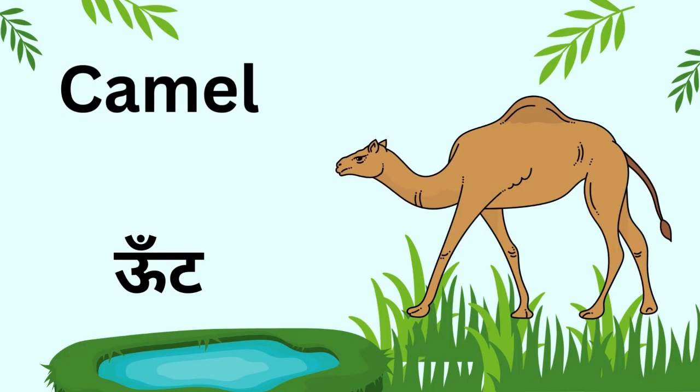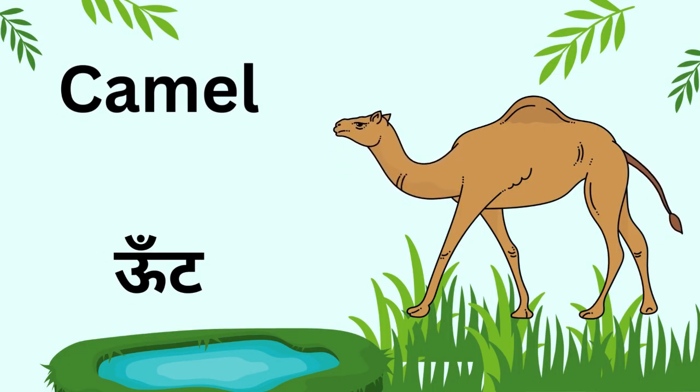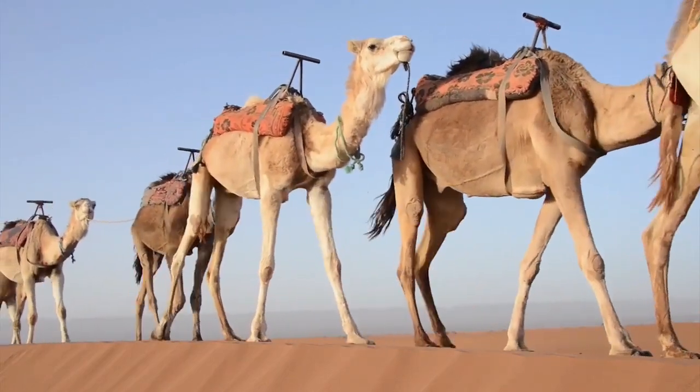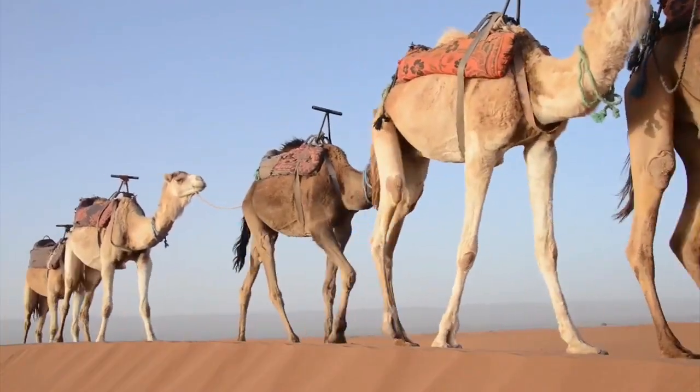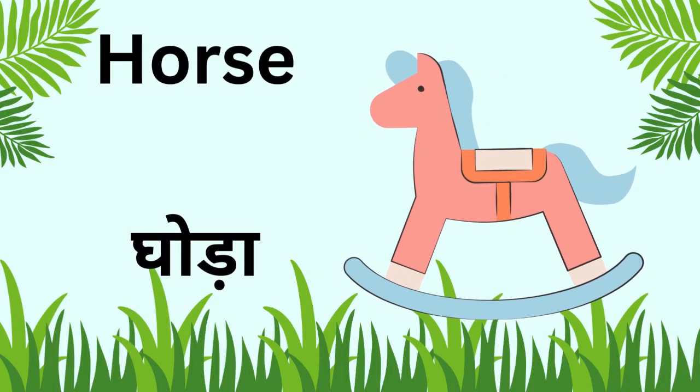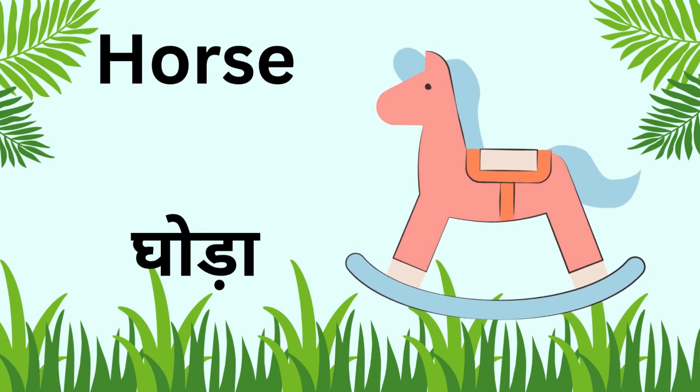Kids, this is a camel. It is called the ship of the desert and stores fat in its hump. Kids, this is a horse. Horses run very fast and people ride on them.